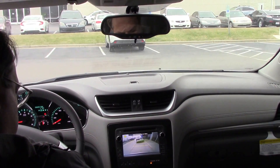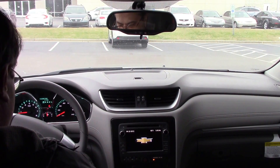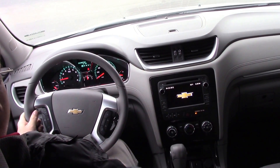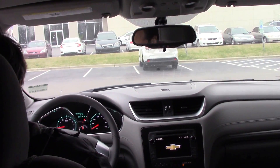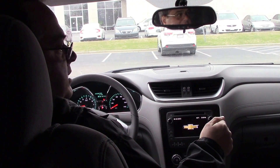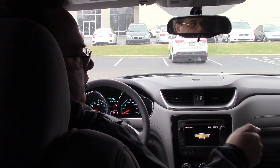This vehicle also comes with OnStar with a Wi-Fi connection. All of your controls are on the steering wheel — you have Bluetooth, your volume controls for your stereo system, and cruise control for your driving. This vehicle comes very well equipped. It's a great traveling vehicle with lots of room with the third seat. Give it a try today — come to Vester Chevrolet and make this vehicle yours. Thank you.